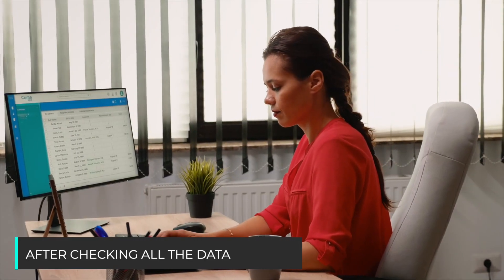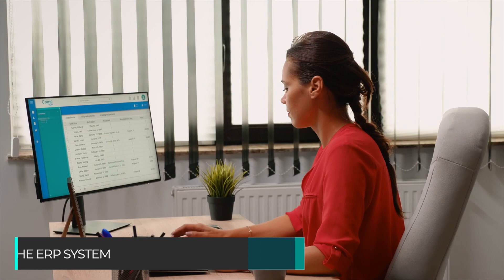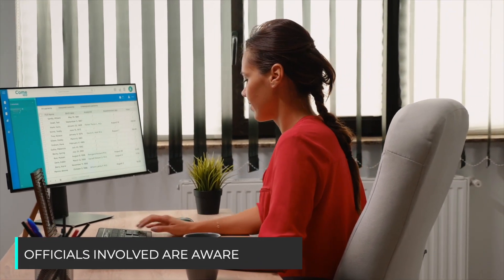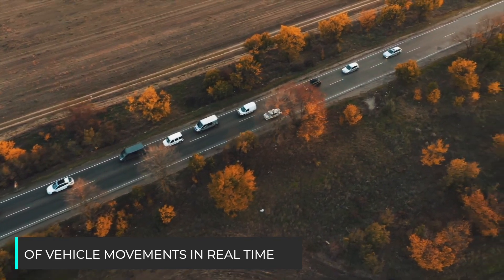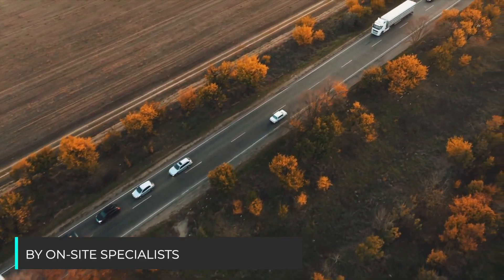The system provides an interface for processing and printing work orders. After checking all the data, the system automatically transmits the completed waybill to the ERP system. The mobile app ensures that all officials involved are aware of vehicle movements in real time. The reporting system supports the analysis of the work performed by on-site specialists.